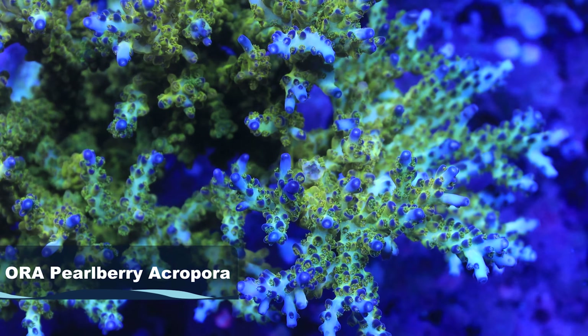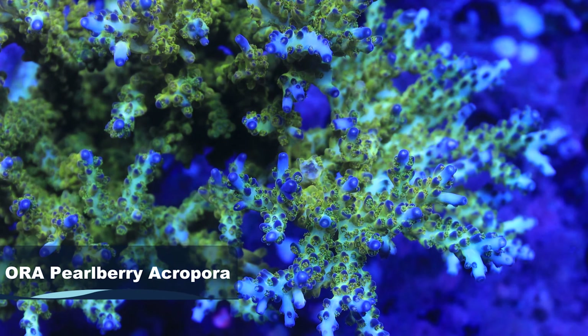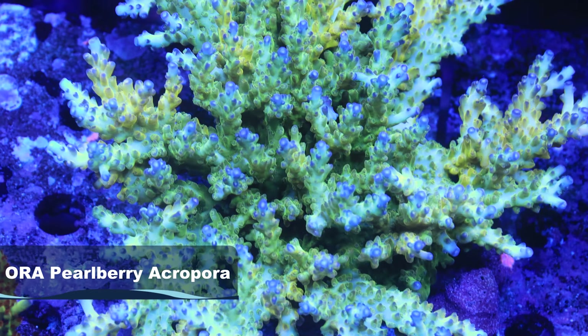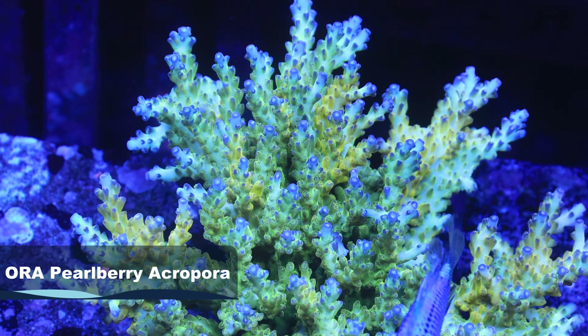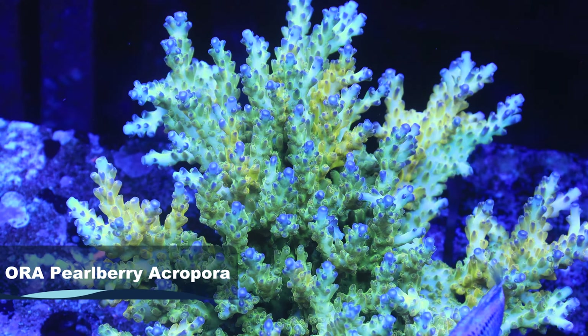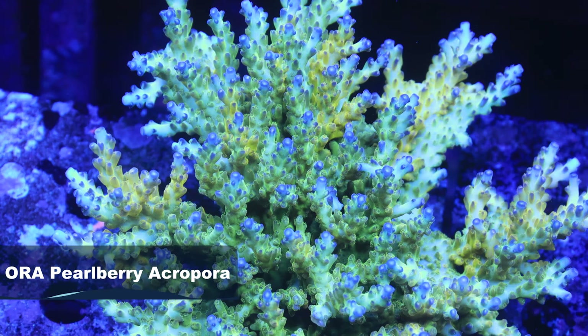Next we're talking about the ORA Pearl Berry Acro — one of Kevin's favorites. The Pearl Berry is one of those iconic pieces that any stick head out there has probably had in his tank at one point or another. The cool thing about that piece is it really looks great under any light spectrum — heavy blues, daylight, whatever. It just has that nice pop to it, almost like a translucent, opalescent look, with varying colors of greens, ivory, purple, and blue. It's a killer piece.